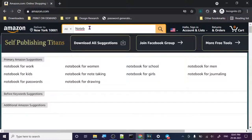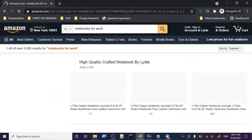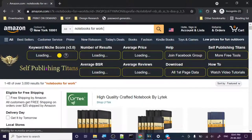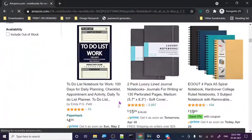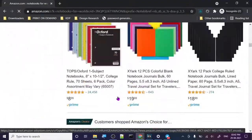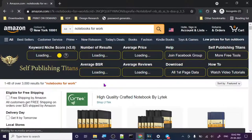Let's search for 'notebook for work.' I've clicked on it and it's searching. This is Self Publishing Titans' niche research tool — it's going to give me a niche score. Let's scroll down and see what kind of data we're going to get from these extensions. They are totally free once again. The page will take some time to load — maybe two to three minutes — because there's a lot of data it's going to give us for free.